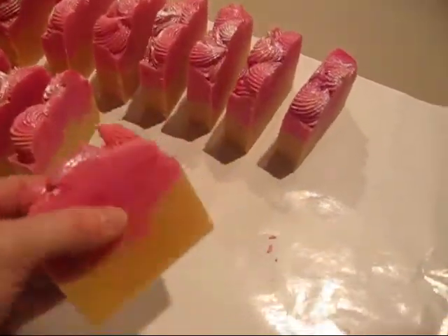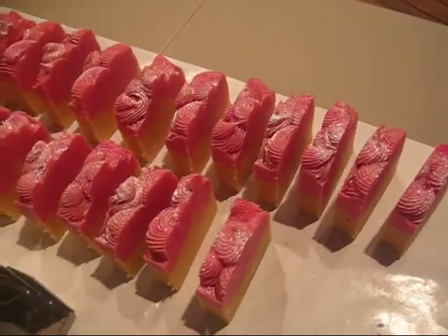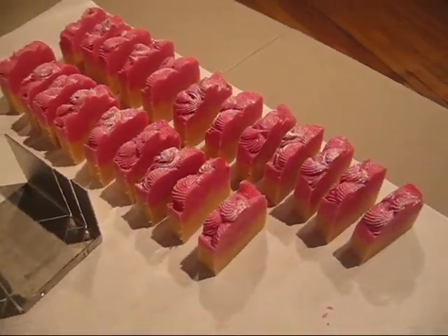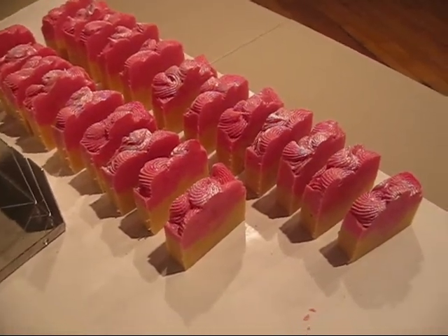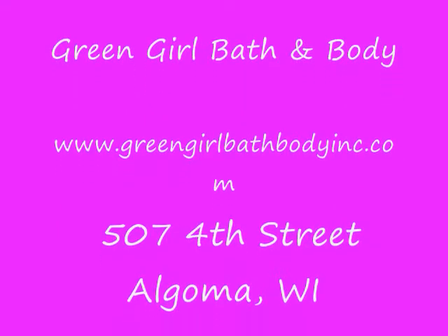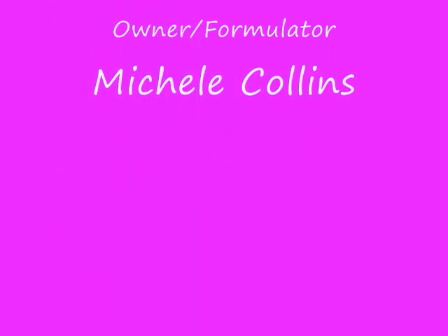Each bar weighs approximately six ounces — they're pretty good sized bars. As you can tell, I have quite a few of them. I will be taking photographs and uploading them onto the website tonight. See you later, bye-bye!